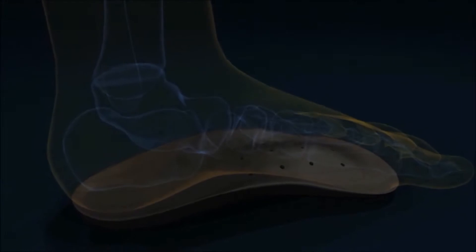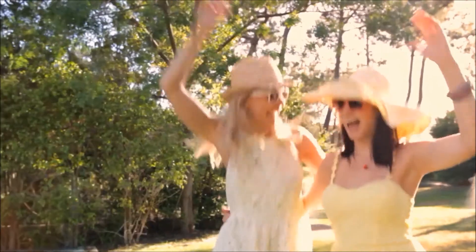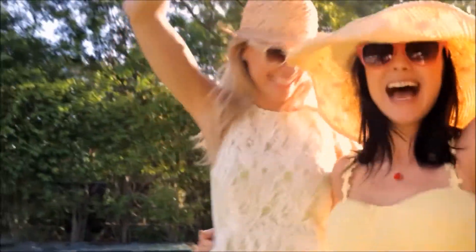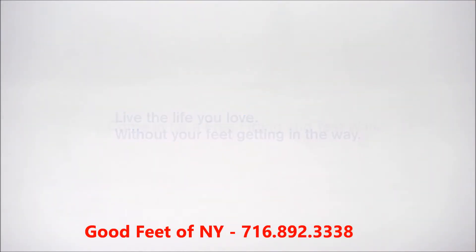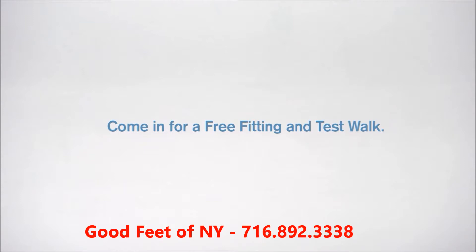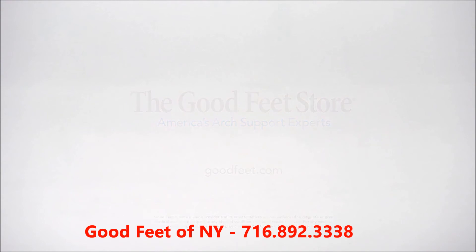I don't go out shopping saying, oh, I'm not going to be able to wear that shoe anymore. I have the fashion that I want. I just put the function that I need into it.